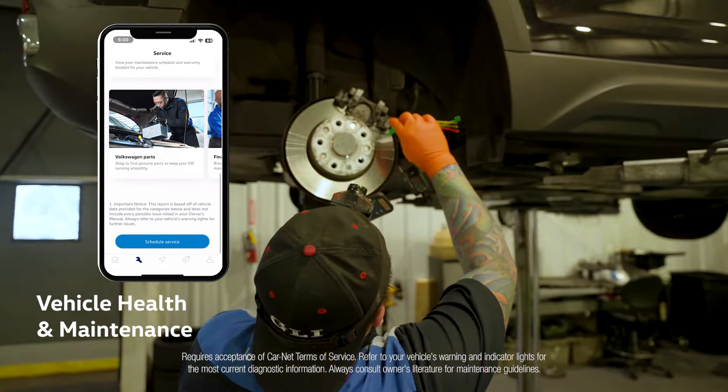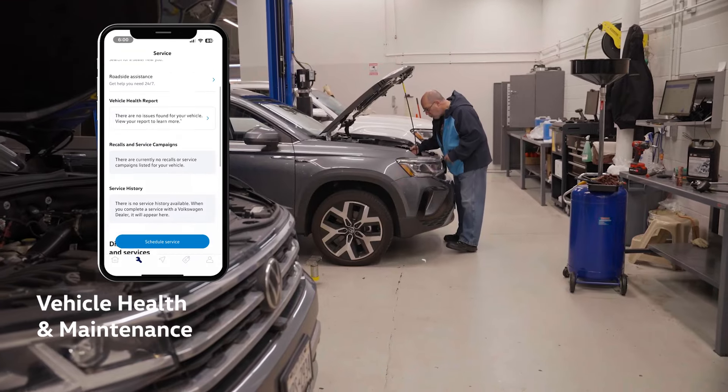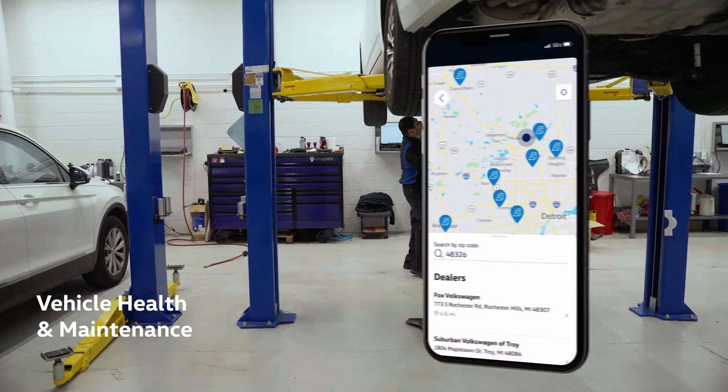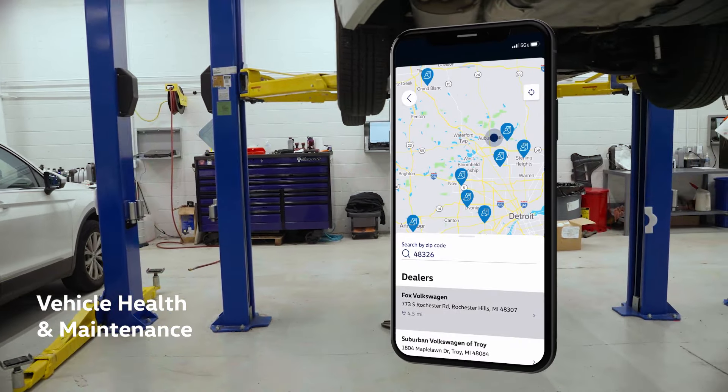Any recall campaigns or over-the-air updates that apply to your vehicle will show up here as well, and scheduling a service appointment with your preferred VW dealer is only a tap away.